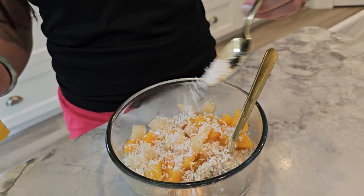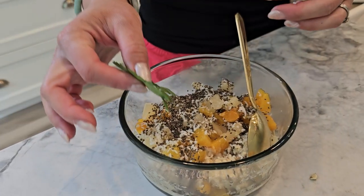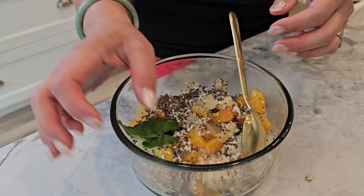This tropical version of proats will not only provide a refreshing and delicious start to your day, but also keep you fueled with a good amount of protein and healthy carbs.